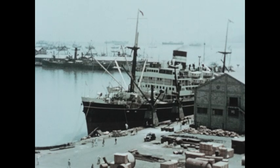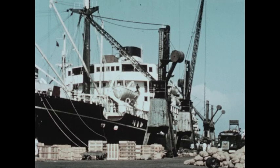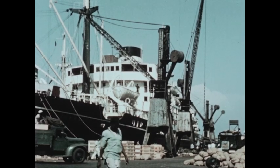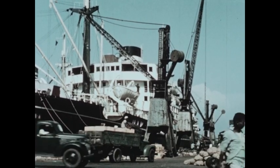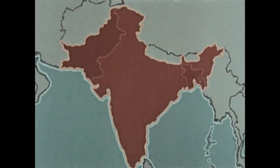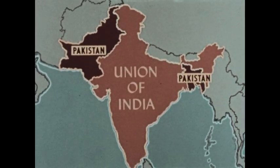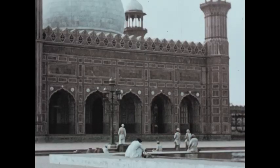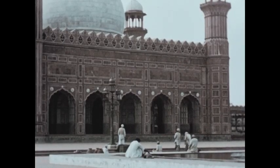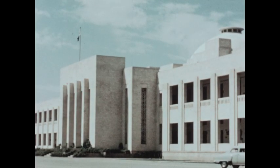The largest port on the subcontinent is Bombay, an important city on the west coast from which many of the products grown and manufactured on the subcontinent are shipped. Today these products are being shipped by two nations: the Union of India and Pakistan. A Muslim mosque reminds us that the people of Pakistan are mostly Muslims.